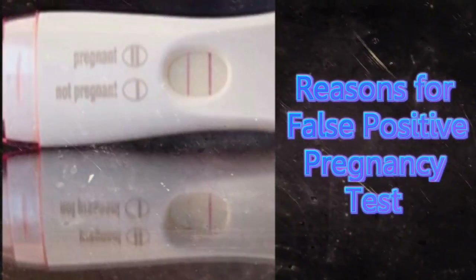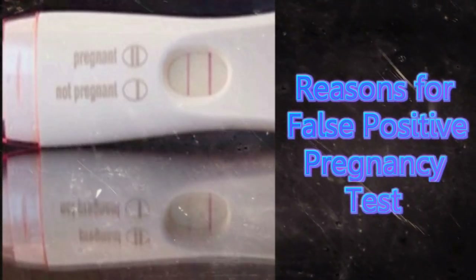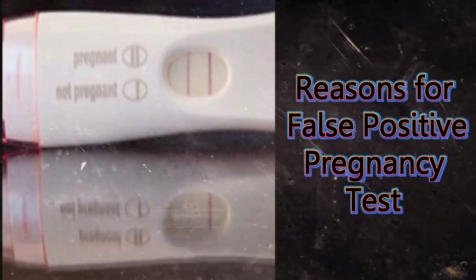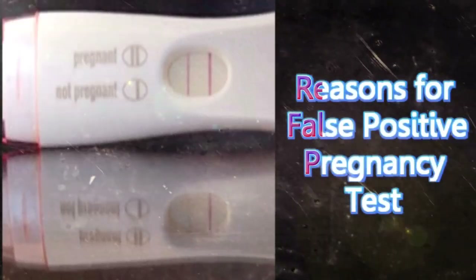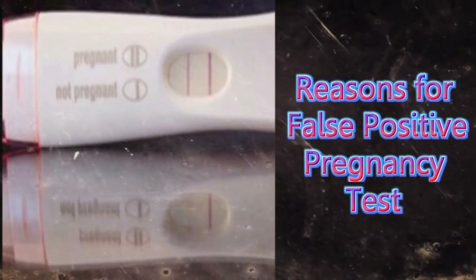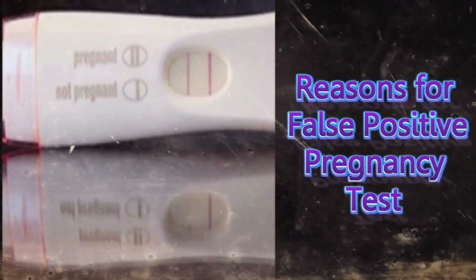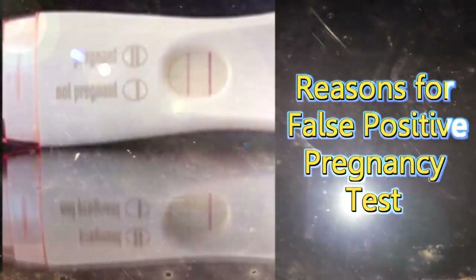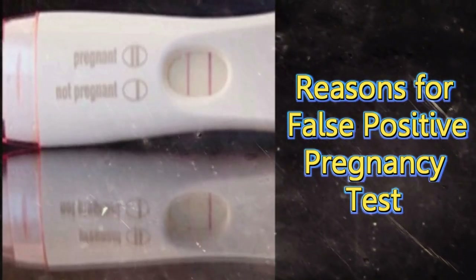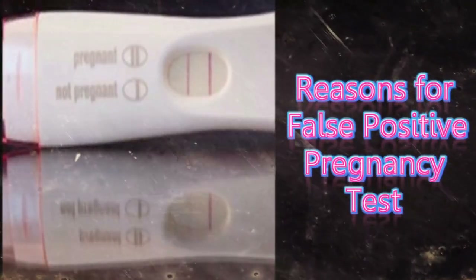Most women take the home pregnancy test to know if they are pregnant or not. But how accurate are they? Can you have a false positive pregnancy detected? Although very unusual, there are several reasons why you may get a false positive. Home pregnancy tests, HPT, are opted by many women, as they are easy, comfortable and very quick. But the truth is that these tests are only about 97% accurate. So, is a false positive pregnancy possible? Indeed yes, but in very rare cases. As these sticks are not 100% accurate, there are thin chances of getting a wrong result. However, there are many other reasons that result in a false positive pregnancy.